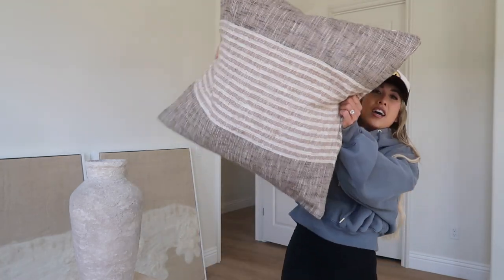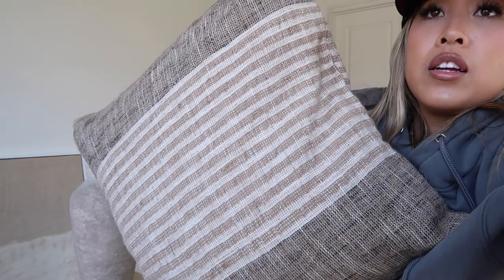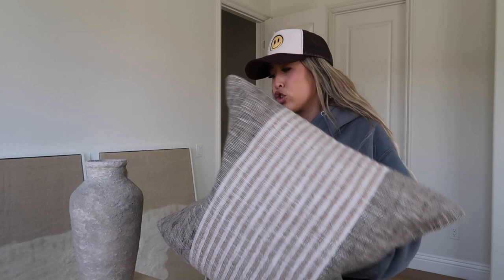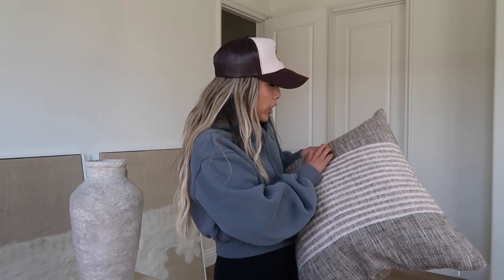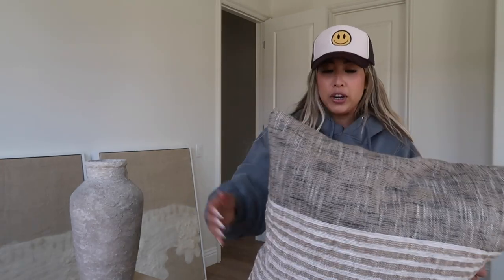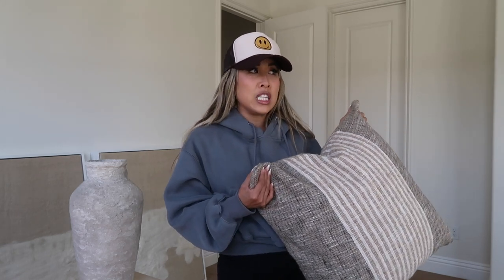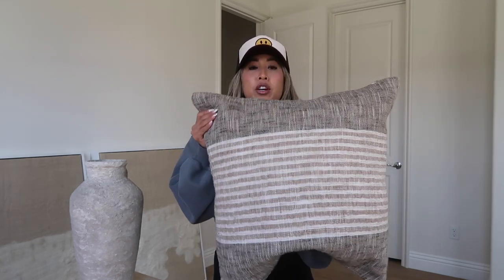Now for my favorite H&M purchase this time: these pillow covers. They are so good. Look at the detailing, the color, the stitching. It's such a pretty woven tan with creams and a dark grayish green — it looks super expensive and very Turkish. These types of pillow covers on Etsy or other sites would usually run anywhere between $70 to $100, but these were only $25 or $35, and they're large too.